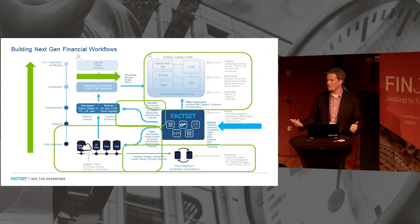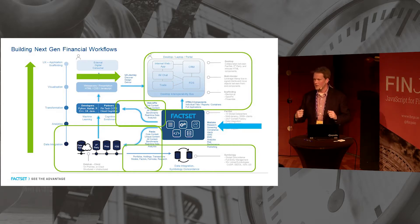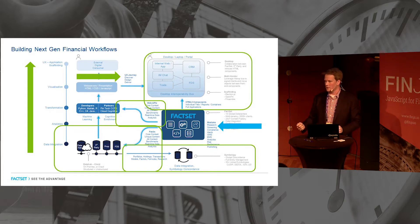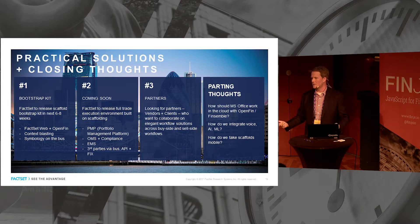A couple of practical notes and closing thoughts: the Bootstrap Kit should be out in the next six to eight weeks — when it is, please download it and play with it. Coming soon, we're going to launch our full trading ecosystem built on web tech and scaffolds. We're always looking for partners — whether you're a client or another vendor — if you have solutions and want to help build the next cool thing in this space, please come and talk to us.